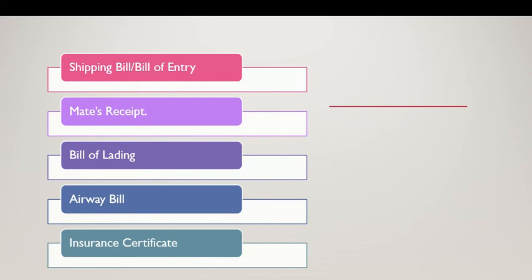Once your product is cleared in customs, your cargo will be loaded into the ship. The captain of the ship gives the acknowledgement that the product has been received — that is called the mate's receipt.